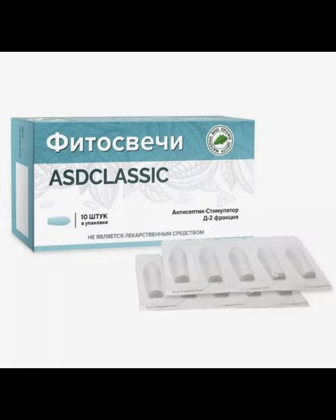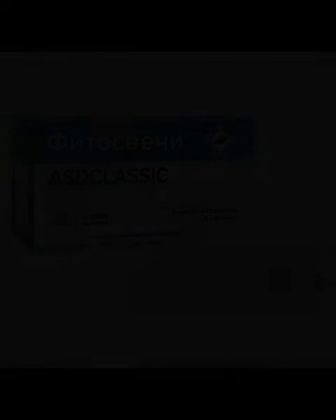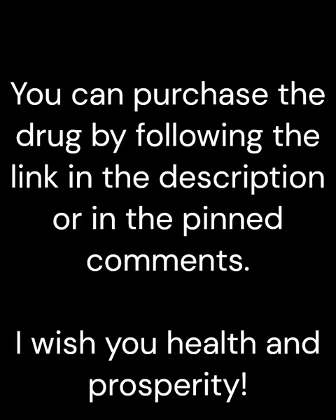Composition: antiseptic stimulator D, fraction 2, and cocoa butter. Dorigov suppositories with ASD fraction 2 can be used in the morning and evening — one suppository 1 to 2 times a day. The course is 10 to 30 days; repeated treatment is allowed with a break of 20 days between courses.